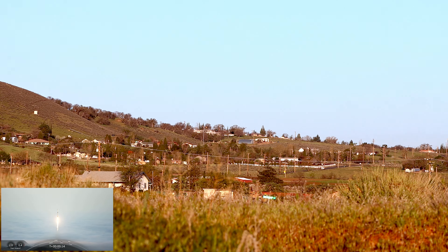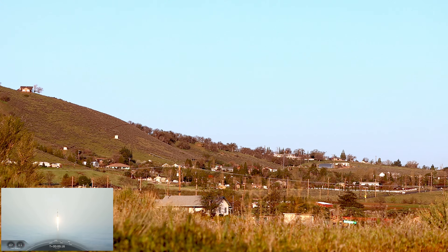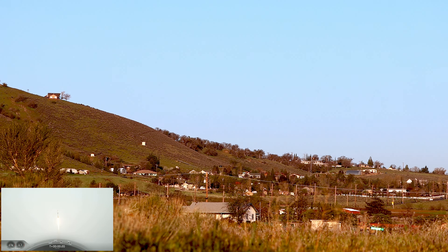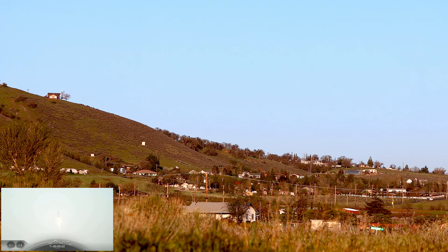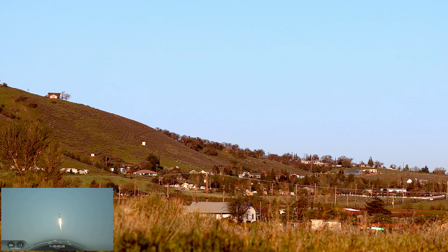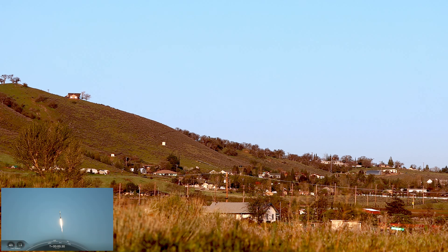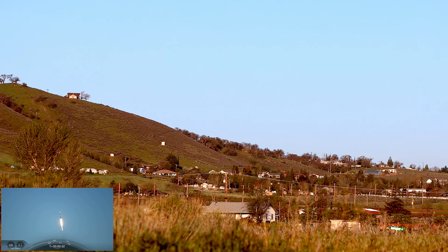Vehicle is pitching downrange. Stage 1 chamber pressure is nominal. At T-plus 30 seconds, Falcon 9 has successfully lifted off from Vandenberg Space Launch Complex 4 East at 6:40 a.m. Pacific time.